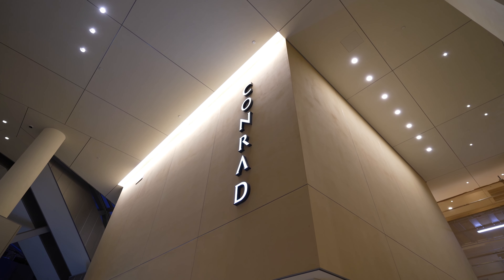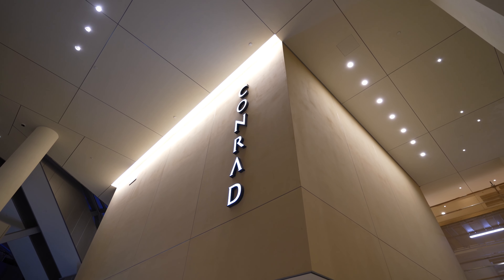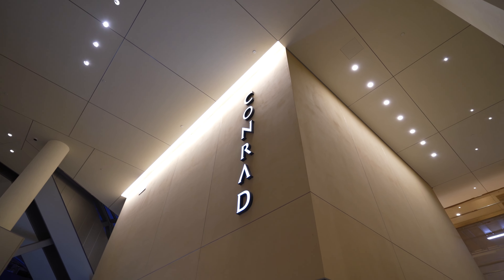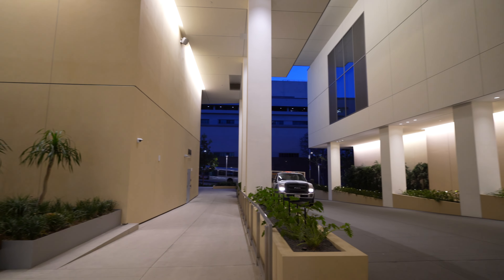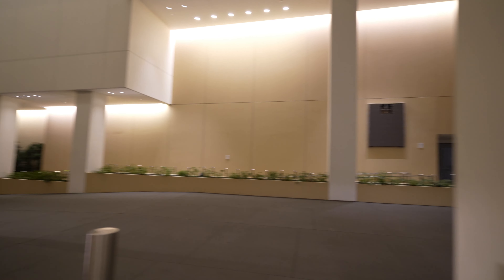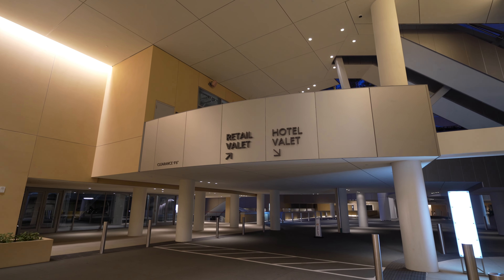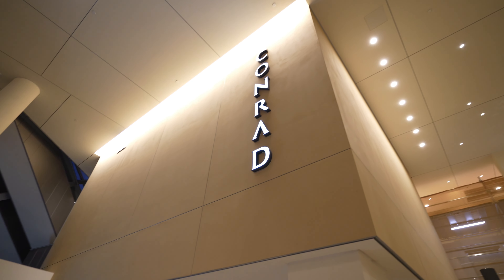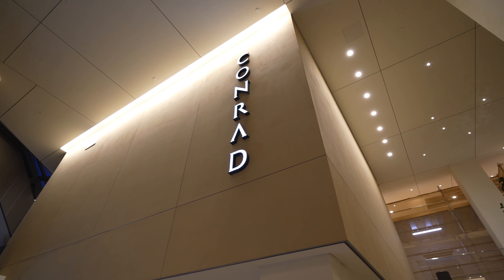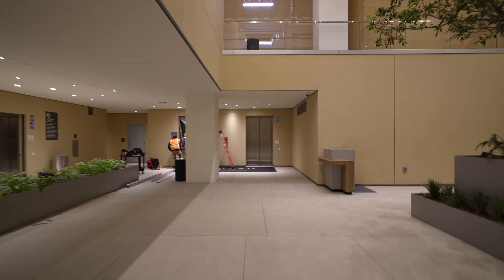Good morning guys, today I'm at the Conrad Los Angeles, a brand new hotel about six months old, opened summer of last year, 2022. I'm here at the ground entrance where your car will pull up when you arrive. This is located in the Grand complex, a brand new area with residences and a little shopping area. There's separate parking, but for now let's focus on the Conrad.